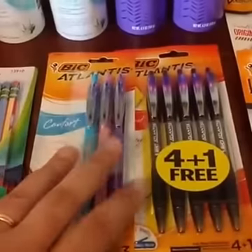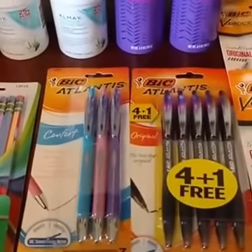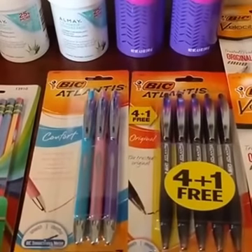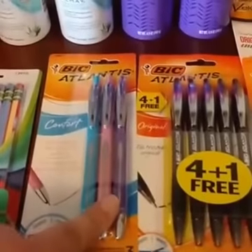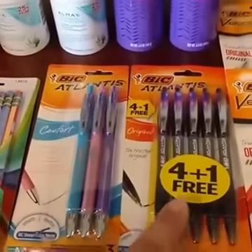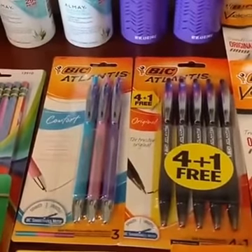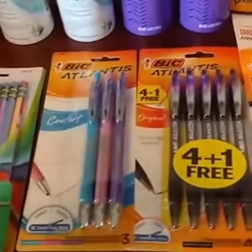Now you need coupons for this one. Remember we had that $1.50 off one Bic Atlantis coupon from a little while ago — if you still have it, these are back on sale again for $2. Use that $1.50 off one coupon at Walgreens and for $0.50 you can get these really nice pens. They had three counts in black, blue, and multicolor. I also saw a 4-plus-1 bonus pack, which is more pens — just $0.10 a pen, and those are super nice pens.